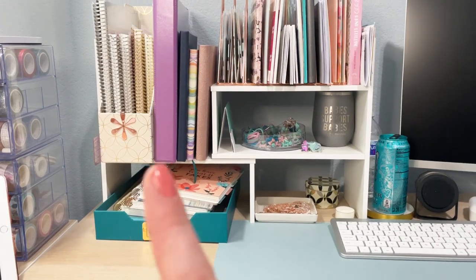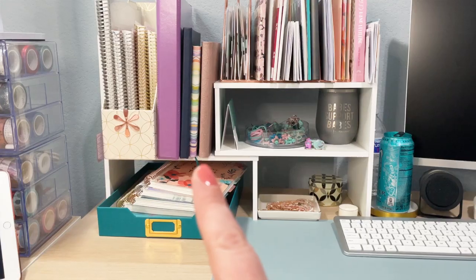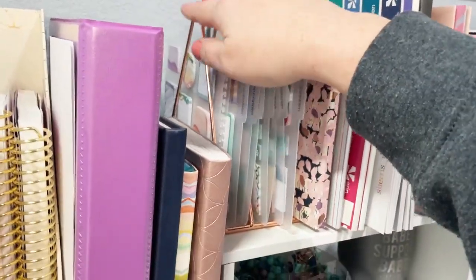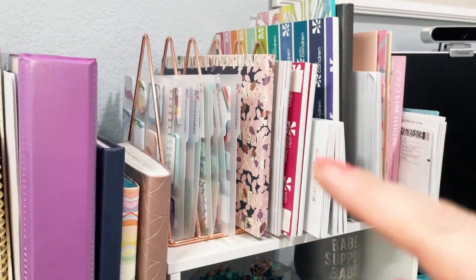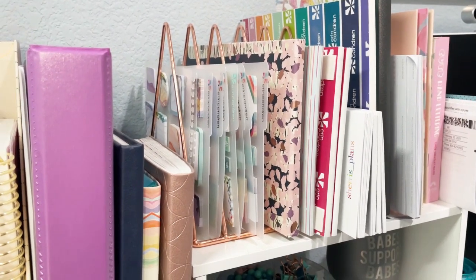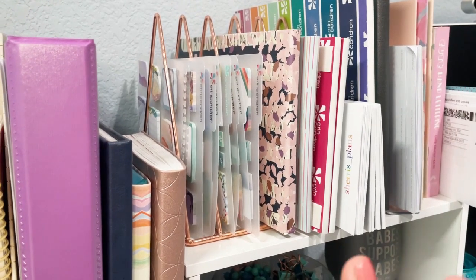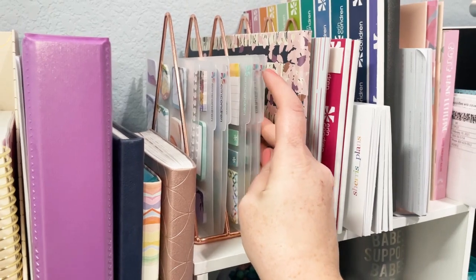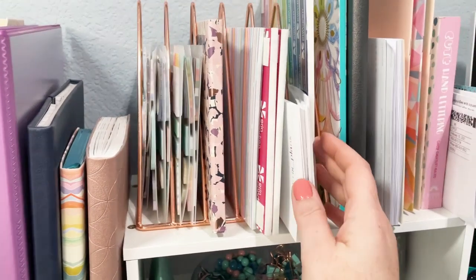I've got just some binders — one has my Wildly Co. class stuff in it — a couple of notebooks, my address notebook here. Up here is a rose gold triangle file folder thing. Erin Condren has something similar that's gold on their website, but before they released their gold one, I had bought this rose gold one from Amazon at about the same price. So I keep all of these sticky notes up here, and then I have just a bunch of notepads and stuff that I'll use pretty often here.